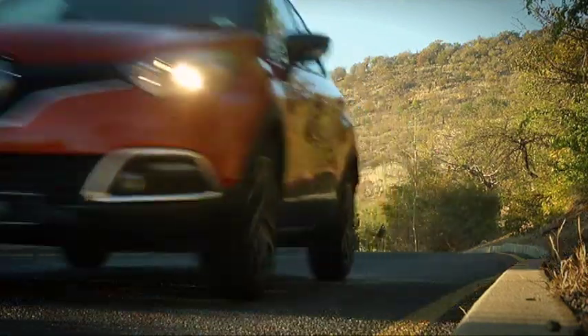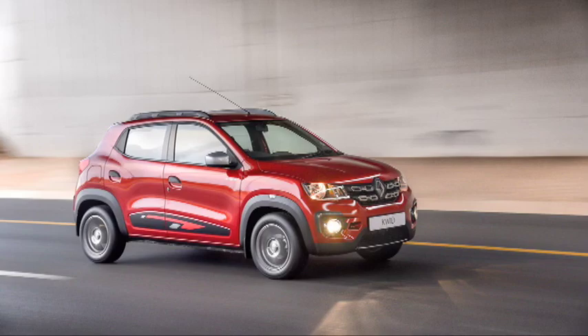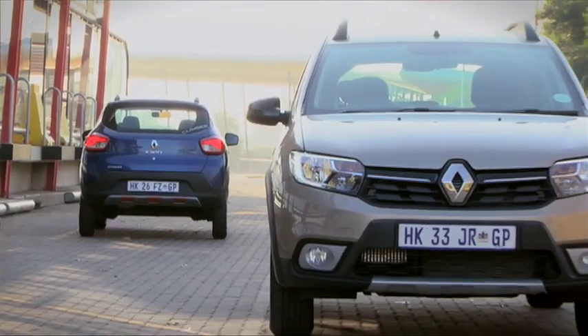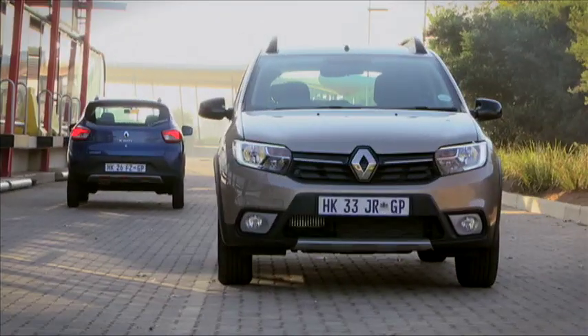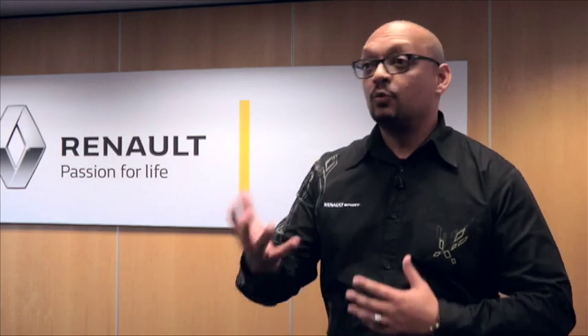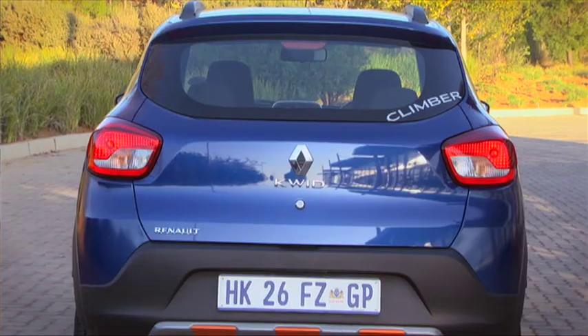Renault is no stranger to special editions, having launched the Captur Sunset, the Kadjar XP and the Kwid Xtreme in the last two years. A special edition predominantly focuses around exclusivity, but also in terms of a value proposition — increasing the value offer of a particular model. The main reason is to keep the product range fresh. Renault gets offerings from France, whether global limited editions or local solutions. In conjunction with the after-sales department, they identify opportunities based around equipment, styling and design, focusing on comfort and convenience.